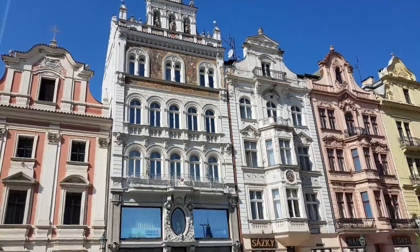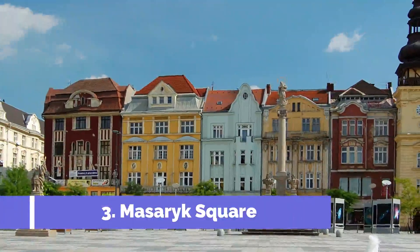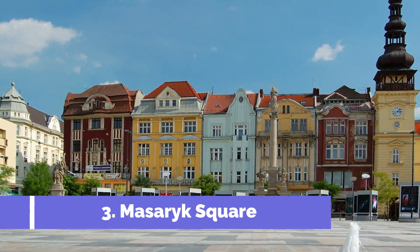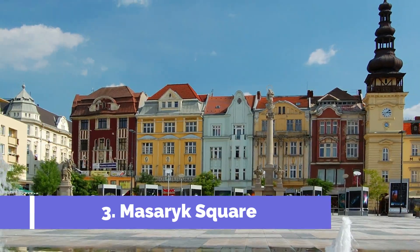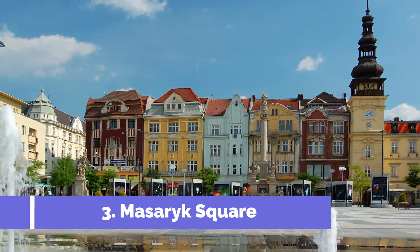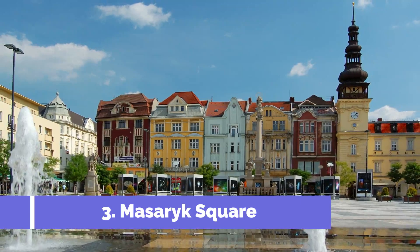Number three: Masaryk Square. Masaryk Square is one of the top attractions in Trebon, located in the Czech Republic. This historic square is named after the Czechoslovak politician Masaryk and is a must-visit destination for travelers.